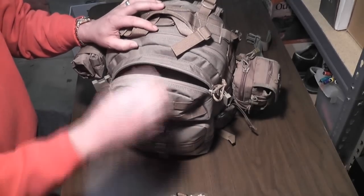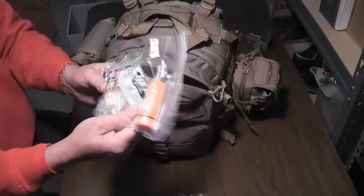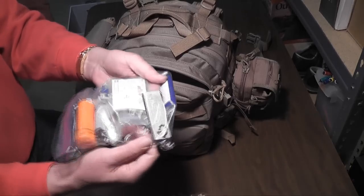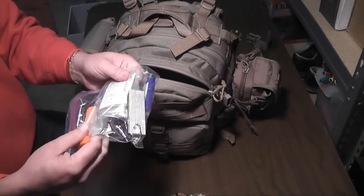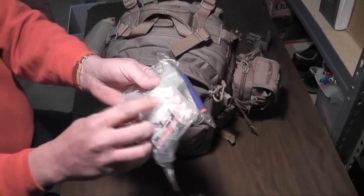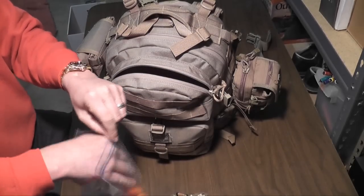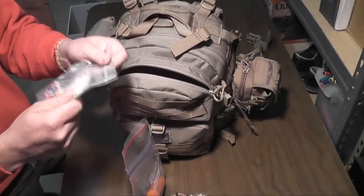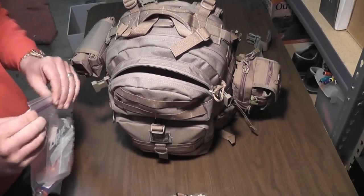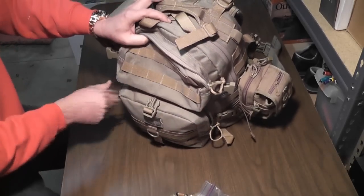Some more 550 cord, and some fire starting equipment: a little thing of matches inside a waterproof container with a striker on the bottom, more striker-anywhere matches, cigarette lighter, magnesium, steel fire starter, and some fire starter material that's basically water resistant — light anywhere.